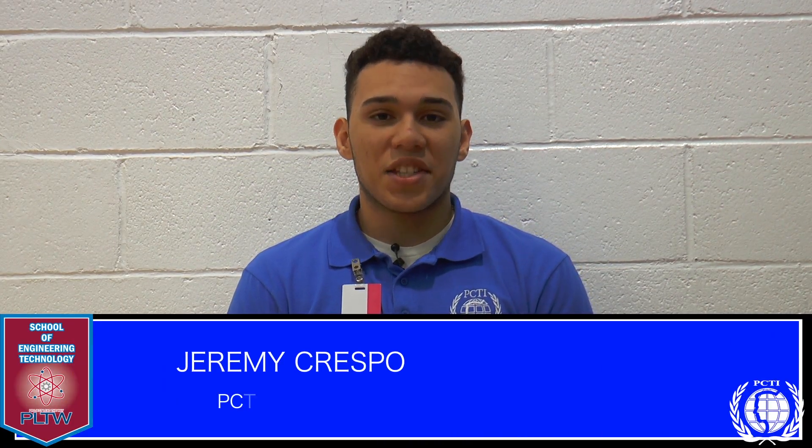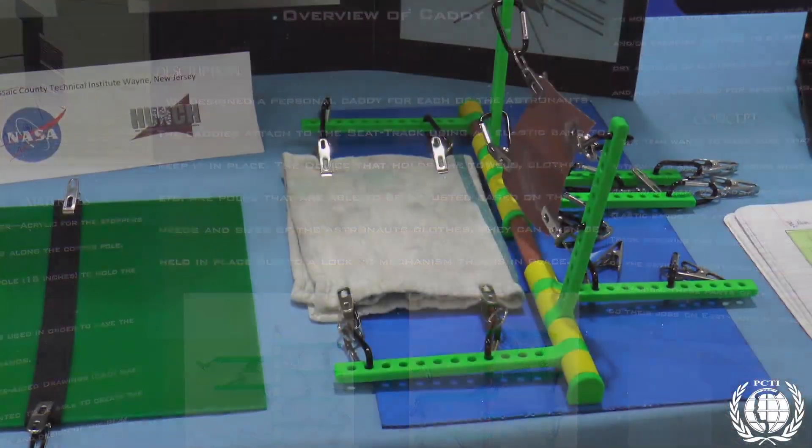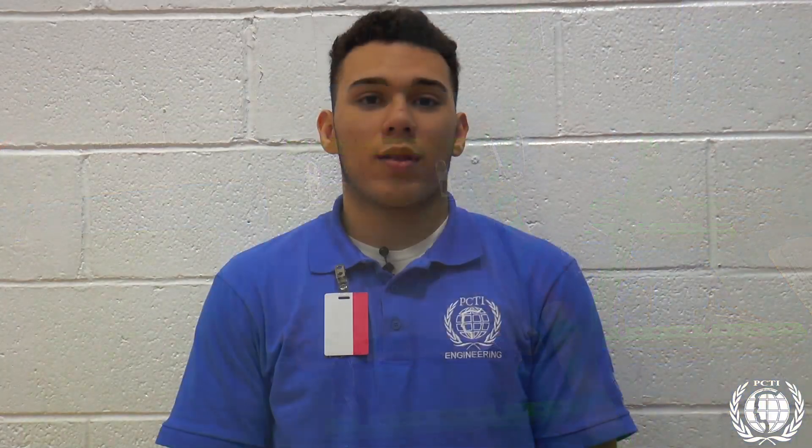Our project is called the PMM Hygiene Caddy. What we have to do is create a device that is able to dry clothes so there's no mold, and at the same time it's supposed to hold individual objects and products like shampoos, conditioners, soap, et cetera. This product is supposed to make it easier for the astronauts to exercise and put up their clothes so the sweat can dry out, so the water from their towels after showers is able to dry and there's no humidity in space. It's supposed to make it easier on the astronauts and take up as little space as possible.